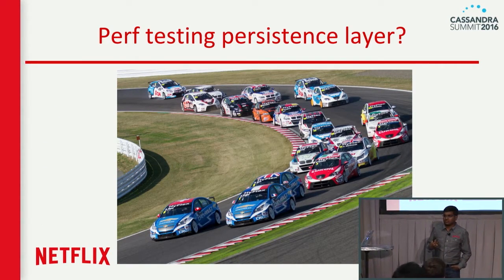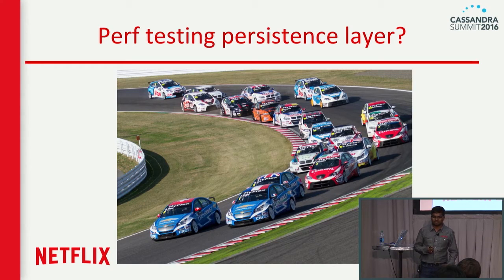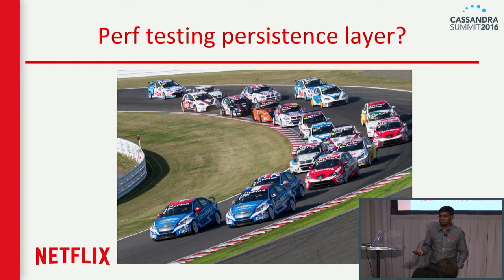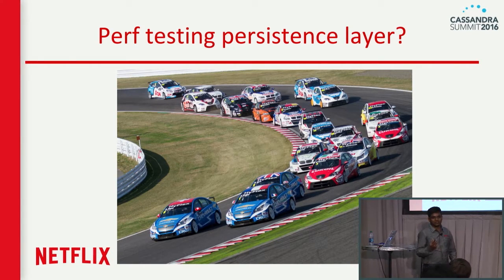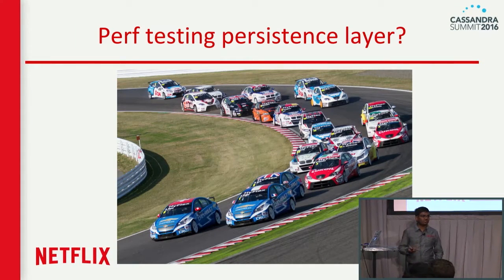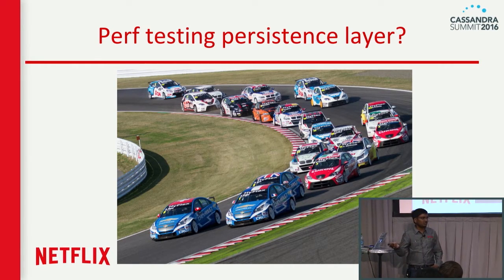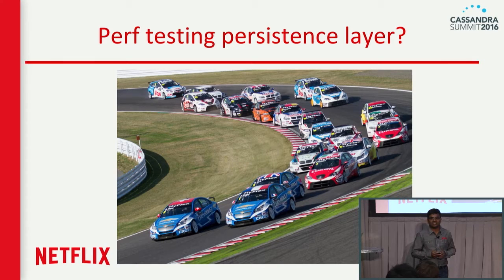Going back to our problem: do we have any performance test tool just to test your data access layer? When I say persistence layer — be it Cassandra, Elasticsearch, or Dynamite — do we have a performance tool that can performance test your persistence layer without spinning up all different services? We're talking about microservice architecture where, for a single A-B test, there are hundreds of servers and hundreds of services in the line of execution. If you want to surgically test just your persistence layer, do we have any tool like that?